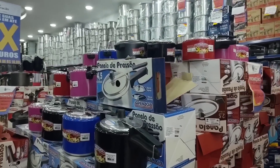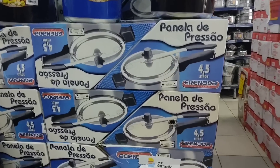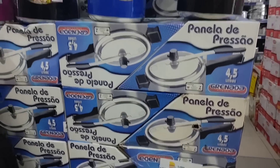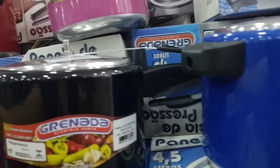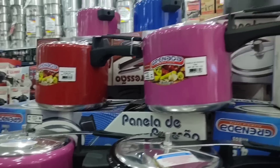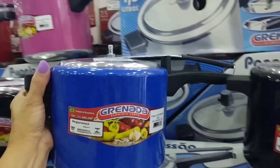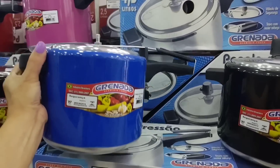There are also these colorful pressure cookers in various colors, going for R$76.99, also 4.5 liters. Let me grab one to show you — look here, the pink one — look how beautiful this pink one is. There's black, there's blue. Look at the blue one there, R$76.99.